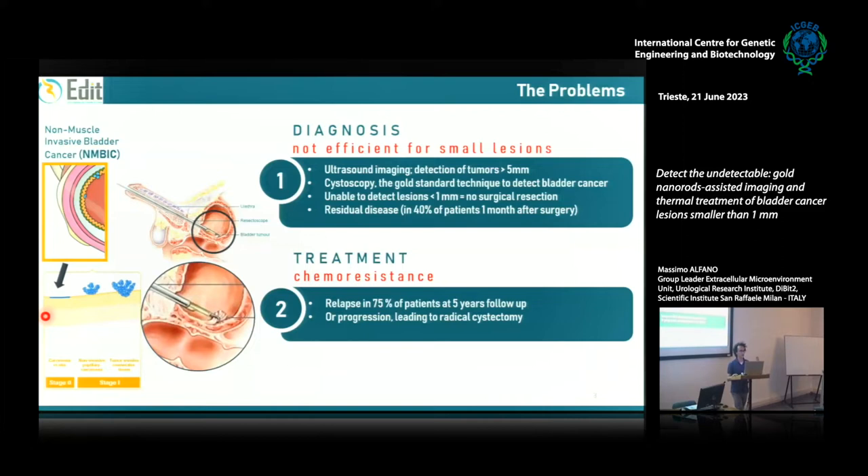The in situ carcinoma is always made of few neoplastic cells, it is reddish, and it is very difficult to recognize. During the surgical intervention, the surgeon can only remove the tumor if he sees it — tumors smaller than 1 mm remain in the bladder and give rise to relapses in the following months. The second problem is about treatment: about 50% of patients do not respond to intravesical treatment. These two clinical needs are likely responsible for the high frequency of relapses and the cost of bladder cancer treatment.